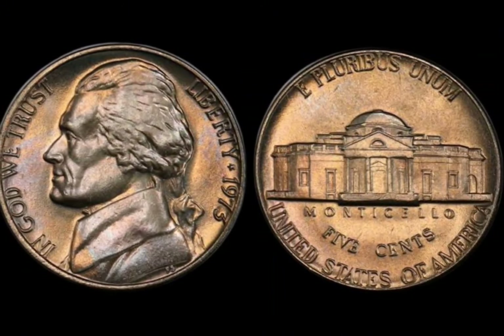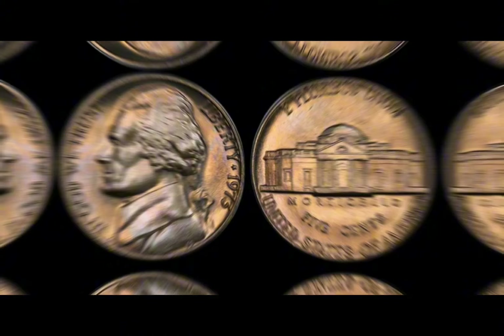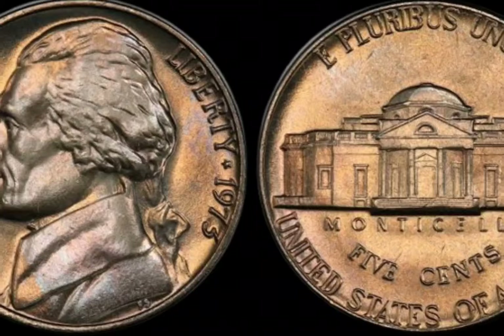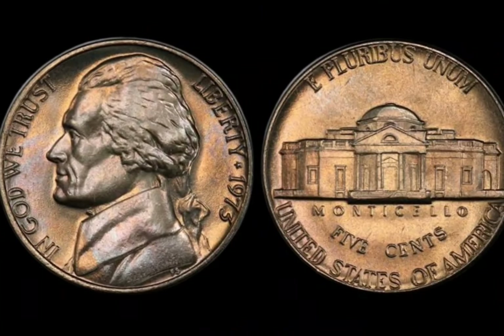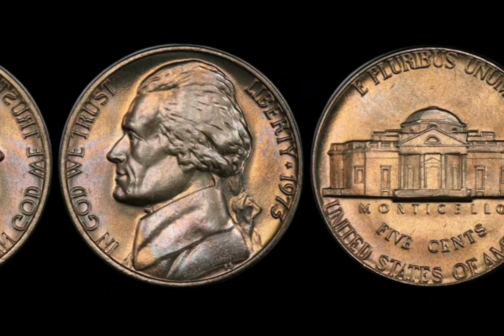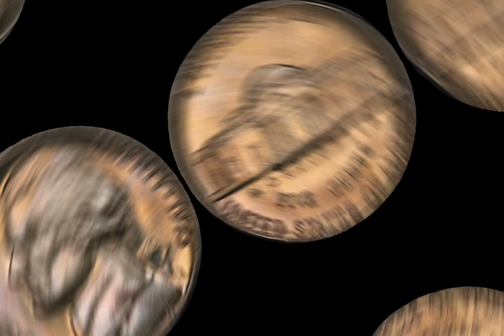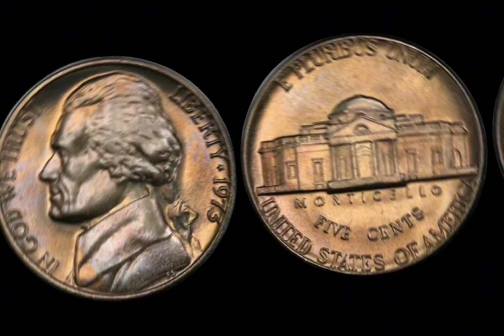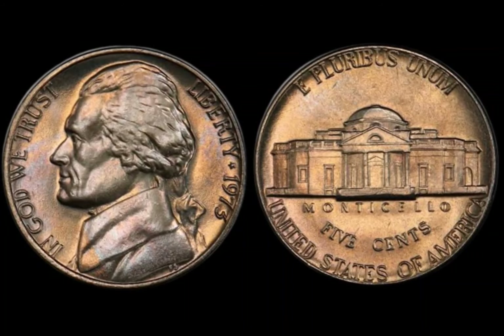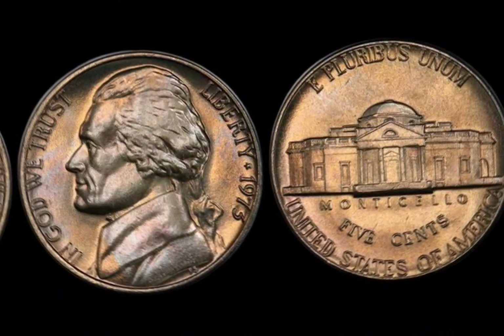Before we reveal why certain 1973 half-dollar coins are so valuable, let's talk about its history. The 1973 half-dollar, also known as the Kennedy half-dollar, was minted to honor the late President John F. Kennedy, whose tragic assassination in 1963 left the nation mourning. The coin was first introduced in 1964, replacing the Franklin half-dollar. In 1973, the Kennedy half-dollar was minted at three locations — Philadelphia, Denver, and San Francisco — each producing different versions of the coin, including regular circulation coins, proof coins, and special collector's editions.